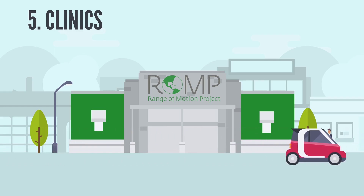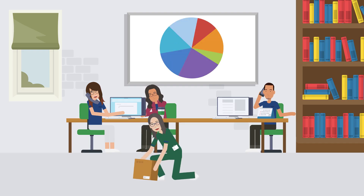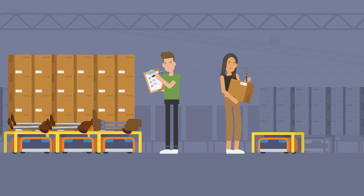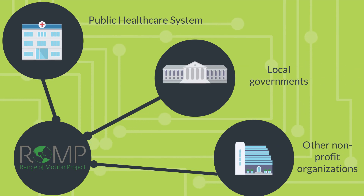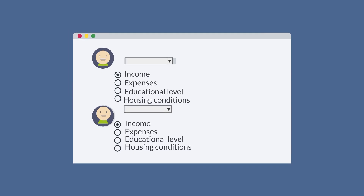ROMP clinics and mobile clinics are the heart of our operations, providing comprehensive assistance to patients in need. Our clinical and administrative teams work year-round to ensure the best care for our patients. Materials for our clinics are collected through the Components for a Cause program, donated by clinics in the US and Europe, and then exported to our chapters. Patients are referred to ROMP from channels like the public health care system, local governments, and other non-profit organizations. To determine eligibility, applicants undergo a socioeconomic study; if they qualify, a specific fee is assigned to their case. Patient cases are managed through our cloud-based electronic health record system, ensuring comprehensive and organized care.